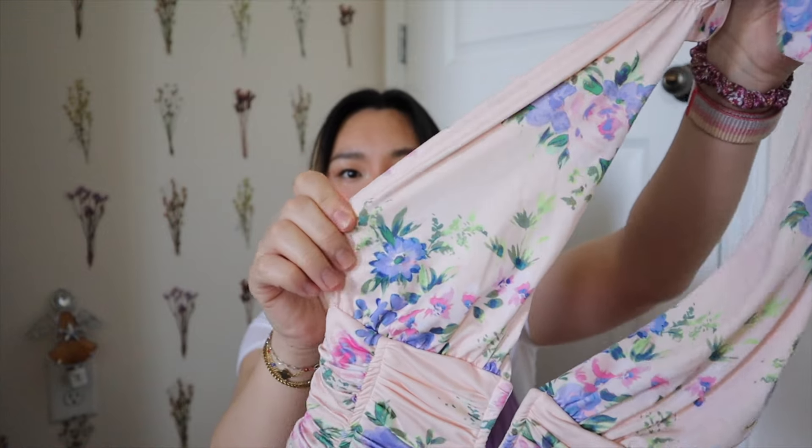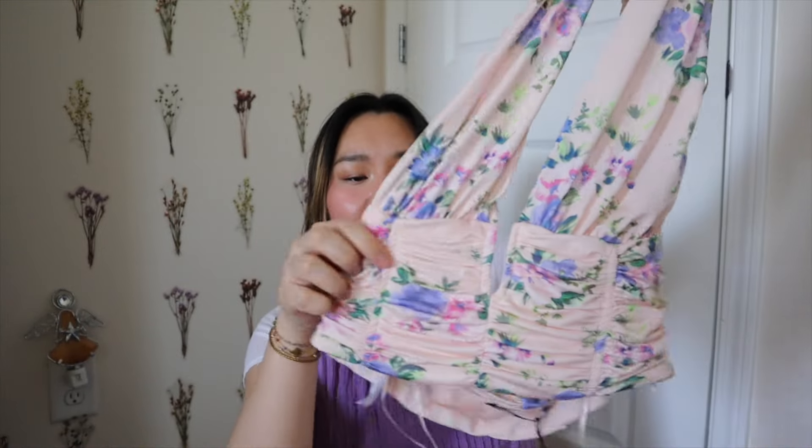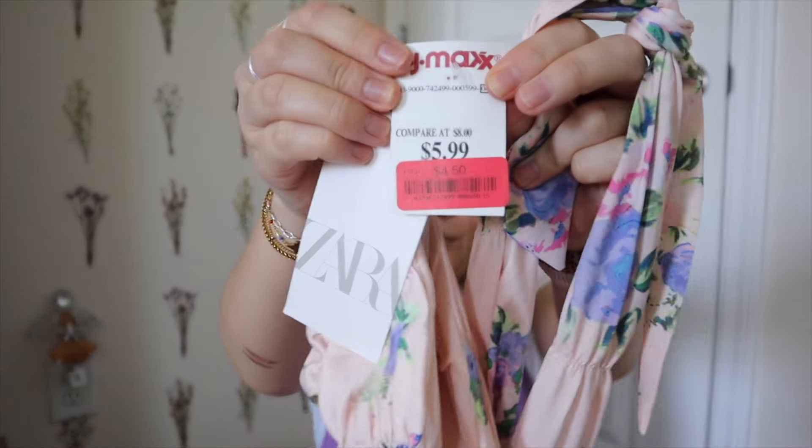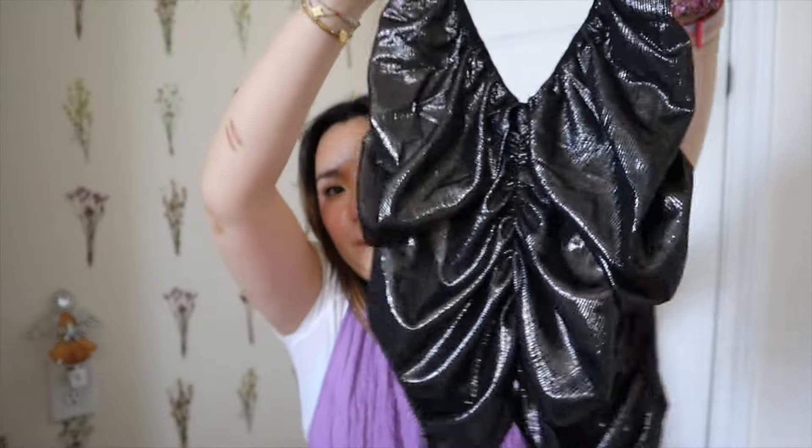I found this halter top in baby pink with a floral print — it's a bathing suit material but it's not a bathing suit. This one was on clearance for $4.50 or $5.99, so I definitely wanted to get this — with white linen shorts it's going to be perfect. Then this top is going to be a fun night out top — a little shiny black tank top with a bunch of detailing to it. I thought it was cute and eye-catching so I got that top.